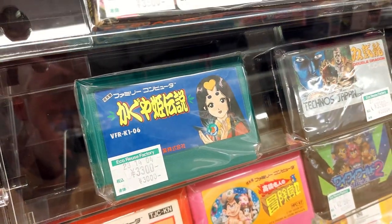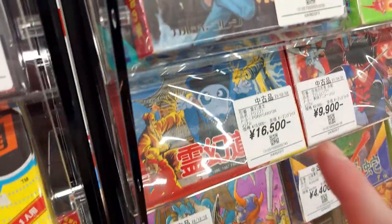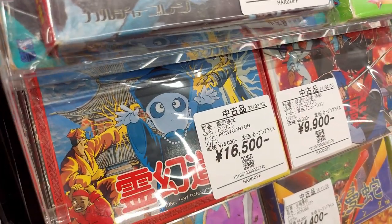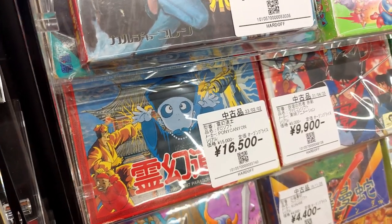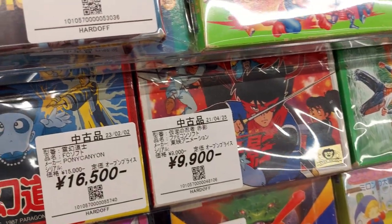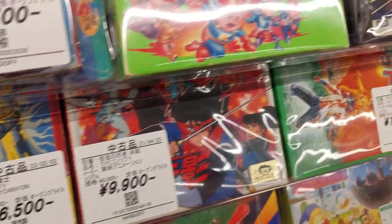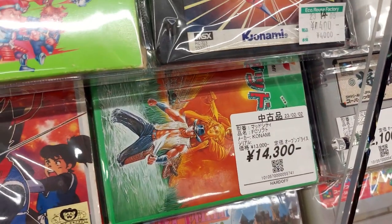Moai-kun is an interesting platformer for the Famicom. Kaguya-hime Densetsu — I'll have to look into that one, I like the Japanese-ness of it all. Double Dragon. There's this weird, interesting action platformer — I can't remember what it's called, I'm sure you'll let me know. Kind of weird mechanics but interesting. Akame Ninja, The Masked Ninja, Akagage — 9,900.